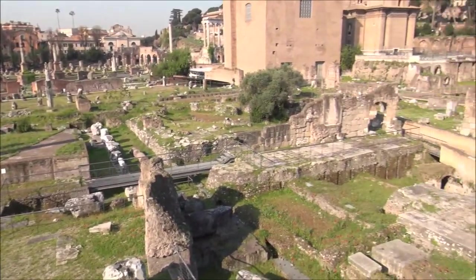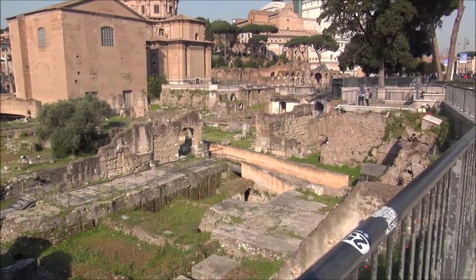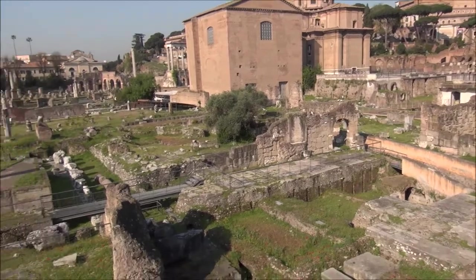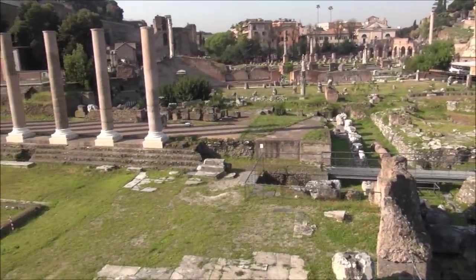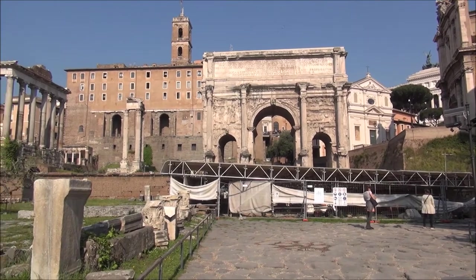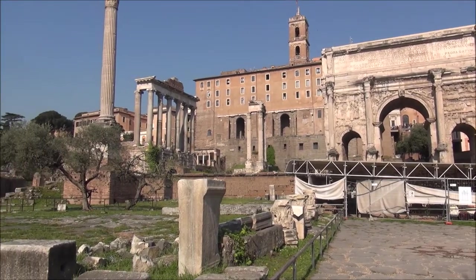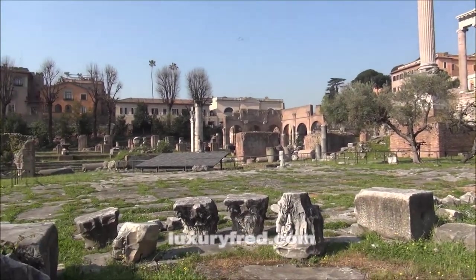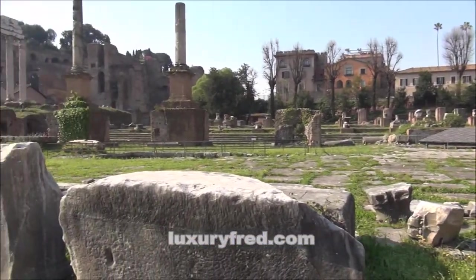If you love history, this is an amazing place to visit. Luxury Fred here in Rome, wandering through the Roman Forum.